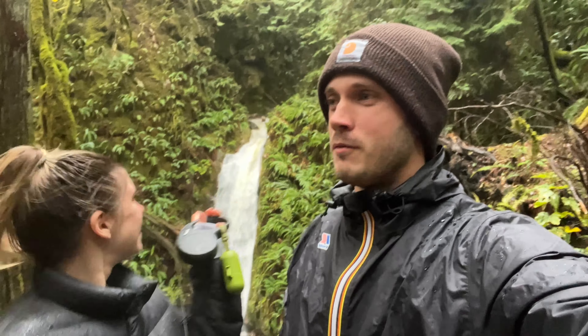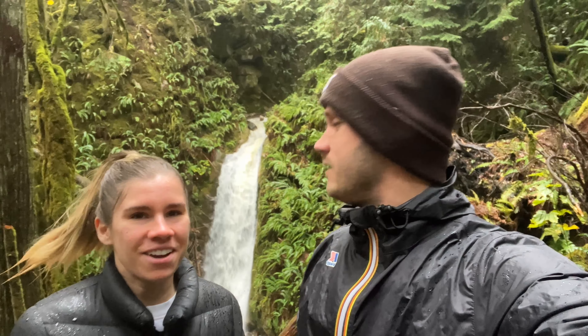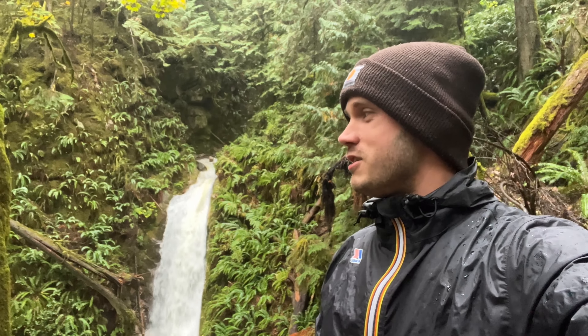A nice little bonus waterfall today — we weren't really planning on coming here but I saw it on the maps and couldn't say no to an extra waterfall. It feels like we're in Costa Rica or something, everything is just so green. We're in like a rainforest with a huge waterfall — it's honestly so beautiful. With all the rain they've gotten, the waterfall is just going crazy. It feels a little otherworldly — like you're in Jurassic Park.